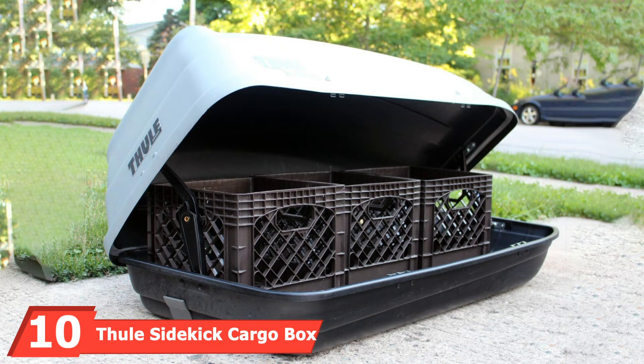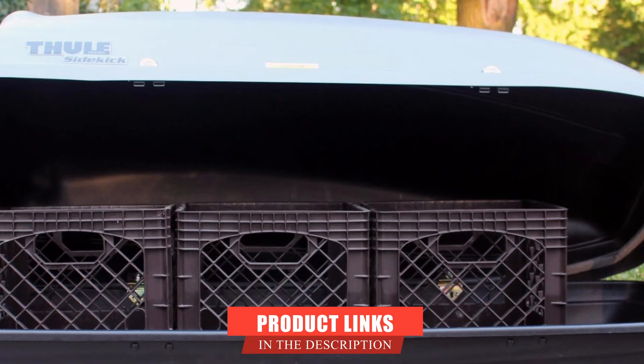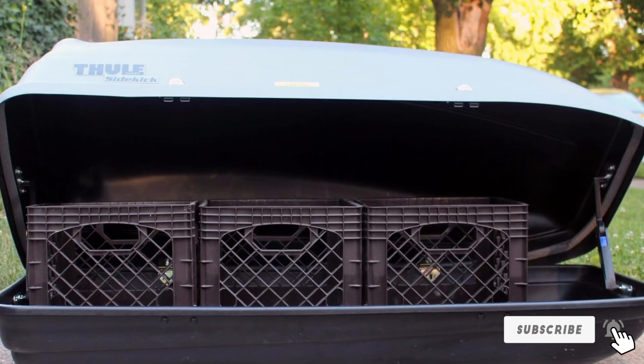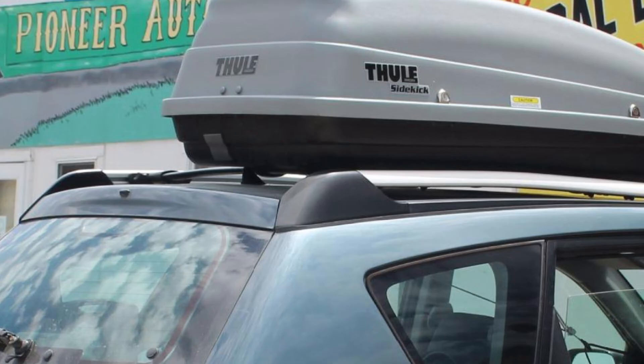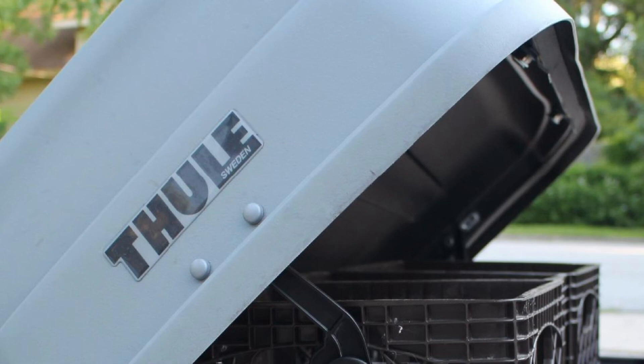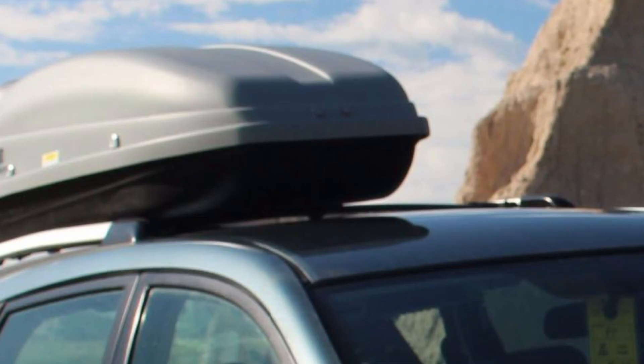Finally, the number 10 position is dominated by the Fuel Sidekick Cargo Box. The Fuel Sidekick Cargo Box holds the most versatile design of all the roof racks we've discussed and is known for its ability to offer vehicles extra storage space. If you are seeking to expand your cargo capacity, this is the ideal roof rack for you, and it works with both round and square crossbars. Its compact design also makes it a good option for small-sized vehicles like sedans. Properly installing this roof rack gives you access to its locking mechanism, which prevents theft, and its installation process is simple.